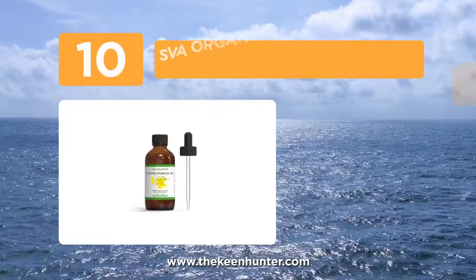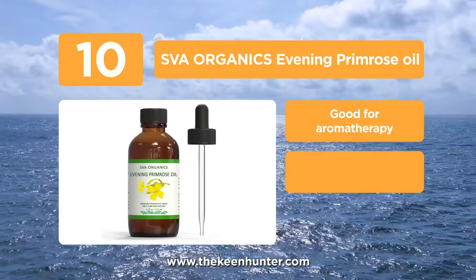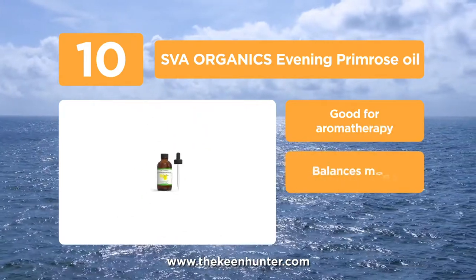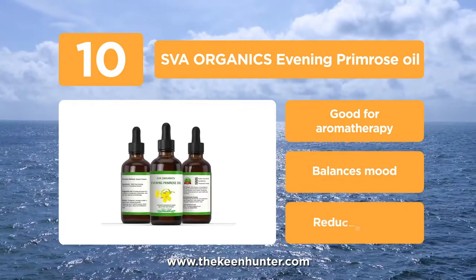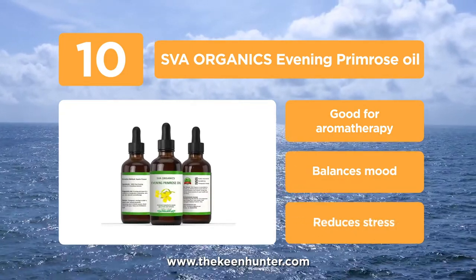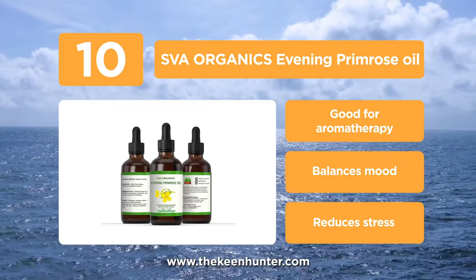Starting the list with number 10, the SVA Organics Evening Primrose Oil. It is made from 100% natural ingredients by pressing the extracts of the Oenothera Biennis plant. They are cruelty-free as well. Primrose oil contains a higher concentration of GLA essential fatty acids and helps in reducing signs of aging.